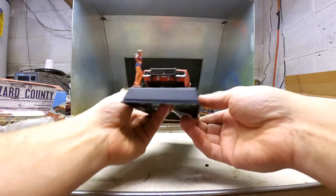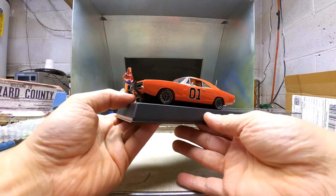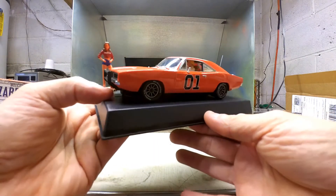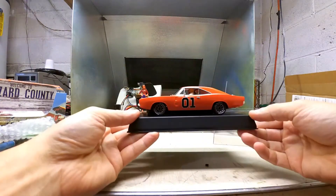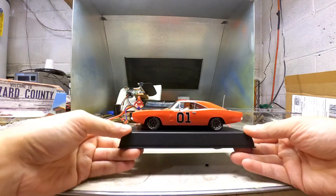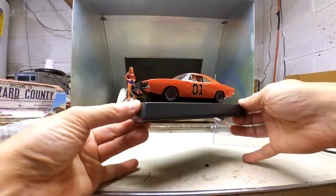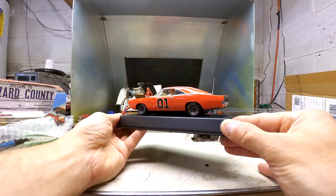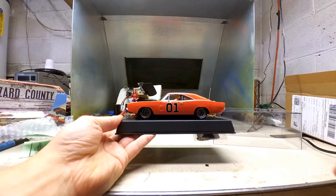They did such a good job on this. They got the Dukes boys in there driving too. Good detail though. Maybe a Daisy figure. I thought this looked so nice I just had to get it — couldn't pass this beauty by. Anyway, Shinlanko out till next time.